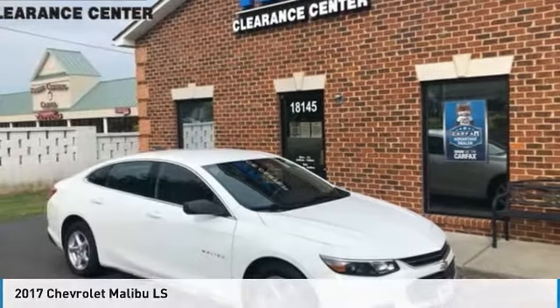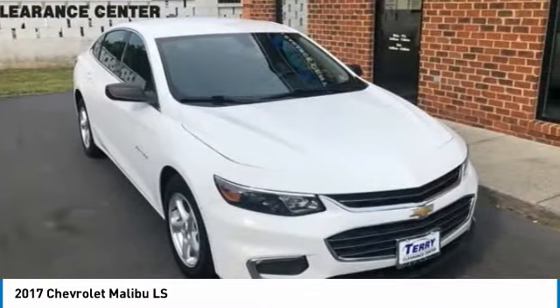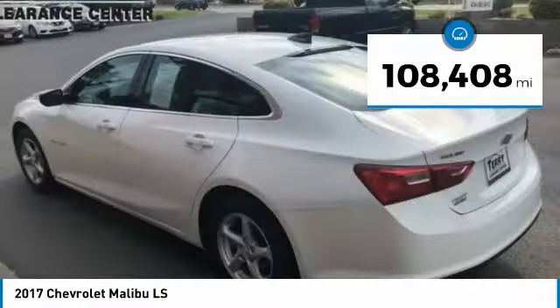2017 Malibu. A combination of performance and fuel economy, the Malibu is a great commuting car. This vehicle has less than 110,000 miles.